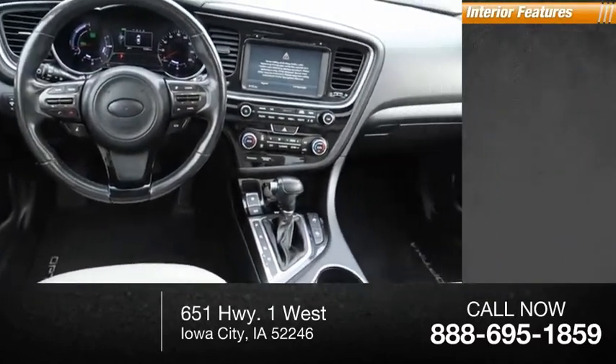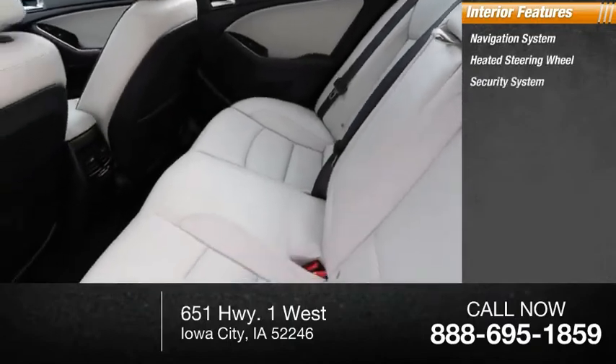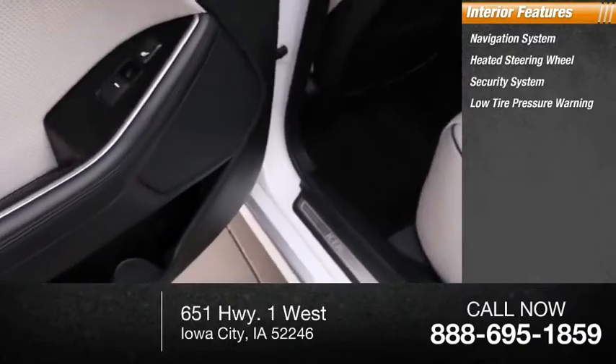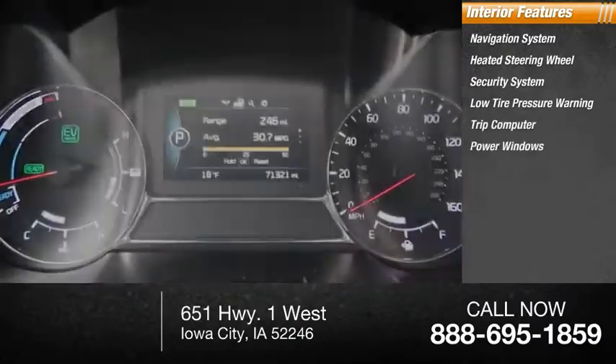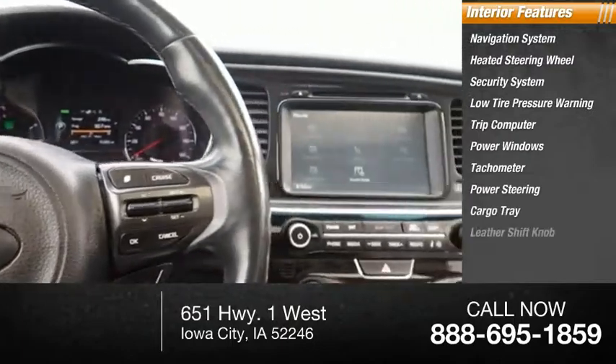Inside you'll find navigation system, heated steering wheel, security system, low tire pressure warning, trip computer, power windows, tachometer, power steering, cargo tray, leather shift knob.